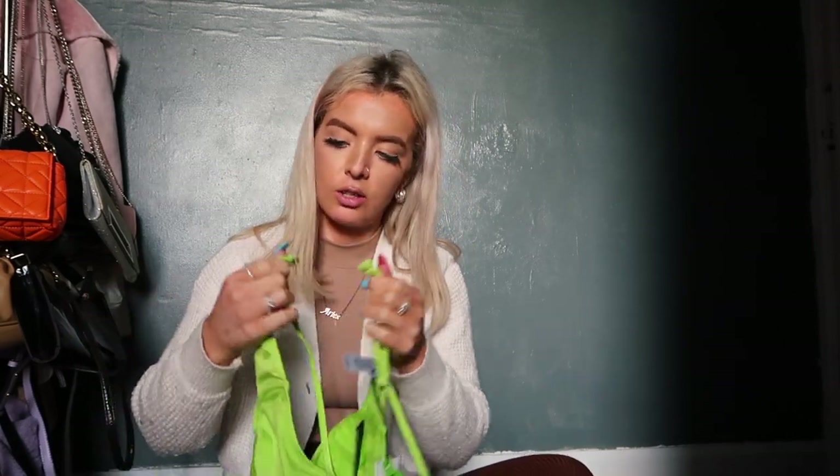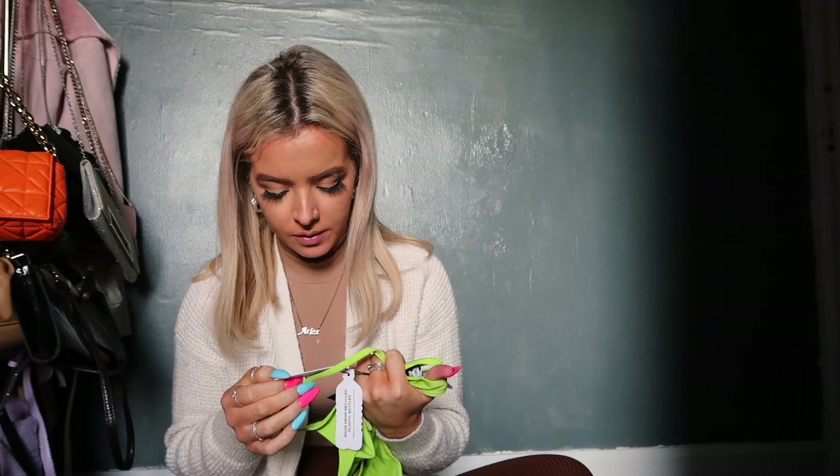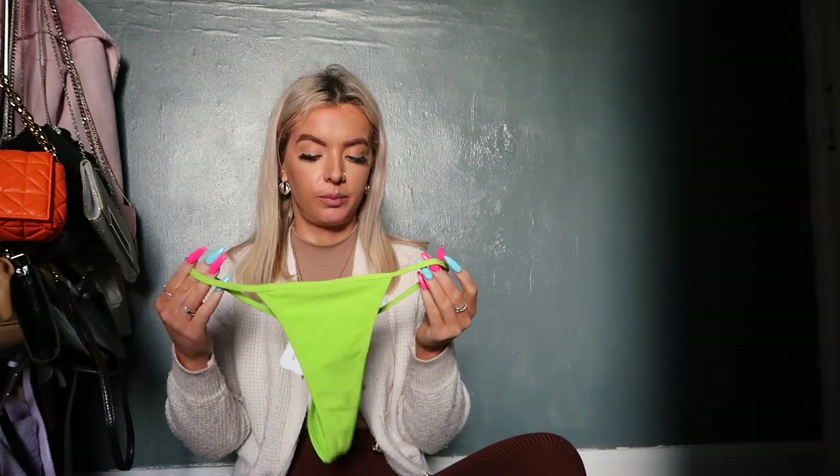It's got one of those ring-through closures at the back, and it also has adjustable straps. This is in a 75B, which I believe is a 36B in English sizing. Then the bikini bottoms are high-waisted with a thong back, also from the Repreve range, and these were in a size small. I don't have any bikinis in this colour or style, so yes.